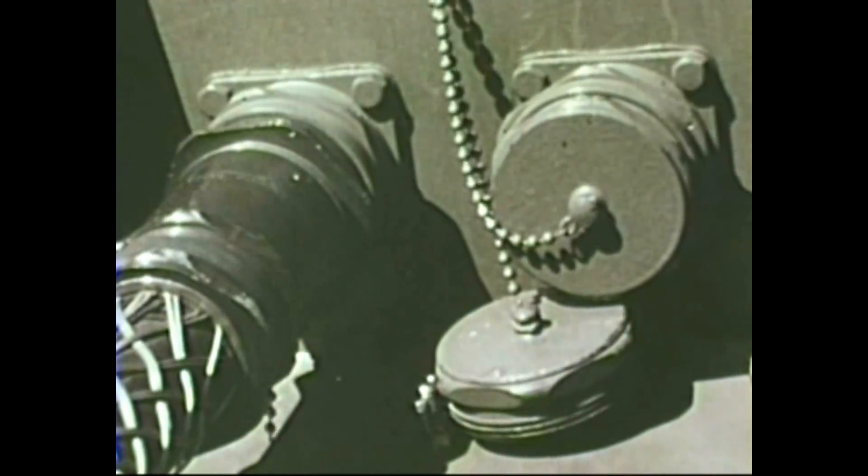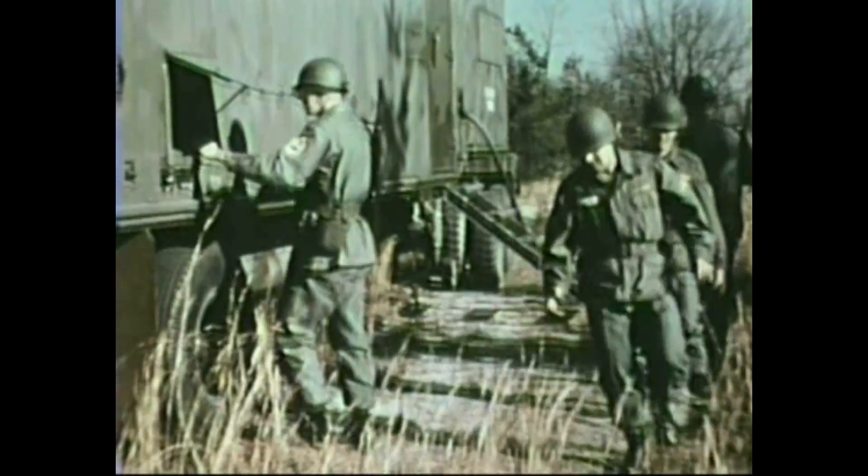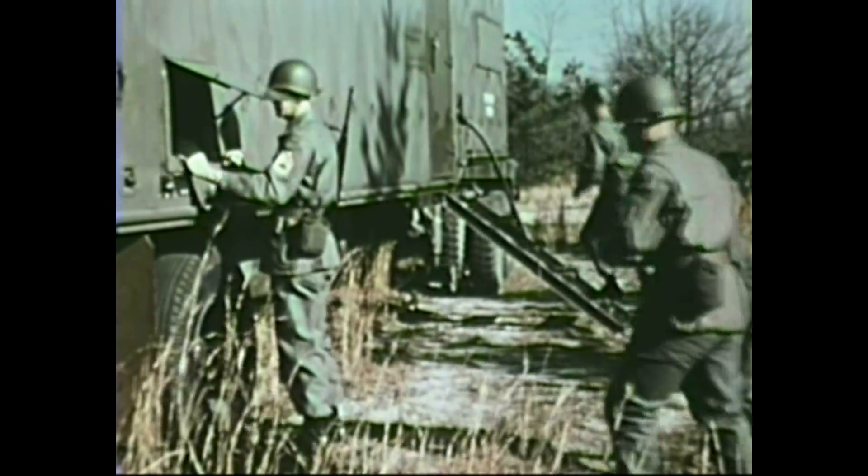Electricity was supplied from a second van containing generators. Two other vans contained auxiliary equipment and repair facilities. All four vans were backed up together to create a fully operational installation that could be disconnected and moved as the Army's needs changed.